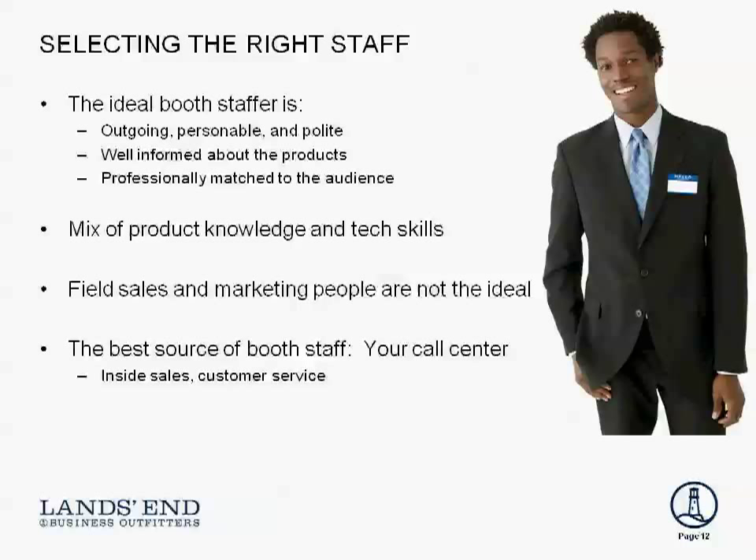At a show we're trying to engage, capture data, explain a bit about our offering, but mostly understand their needs and record that information, then let them go so we can move on to the next person. The number of hours at the booth and the quality of the staffer — that's our constrained resource that needs to be used to calculate how many qualified leads we're going to be able to produce.